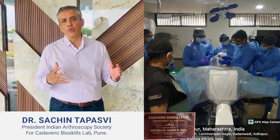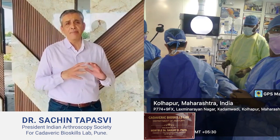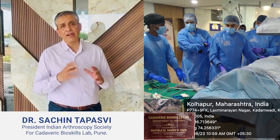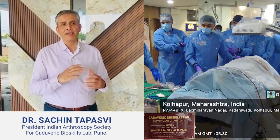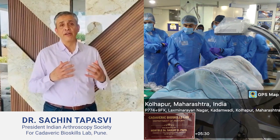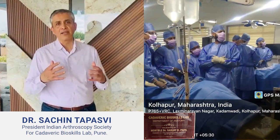Gone are the days where you have issues like smelly cadavers and hot, humid rooms. This is absolutely state-of-the-art, and the icing on the cake is the fantastic embalming process which this anatomy department has fostered, ensuring that you have a real tissue feel. These three aspects are the key to successful learning and teaching.